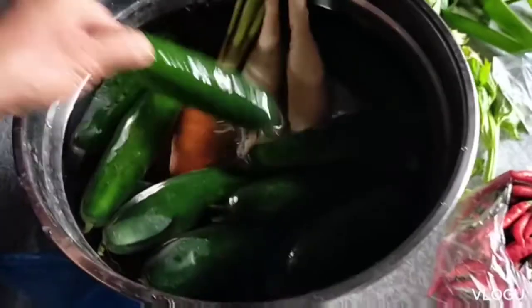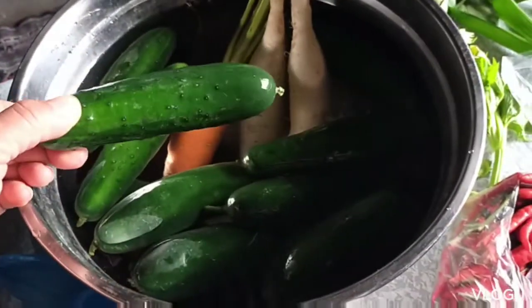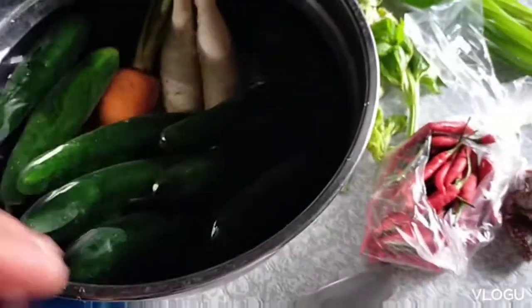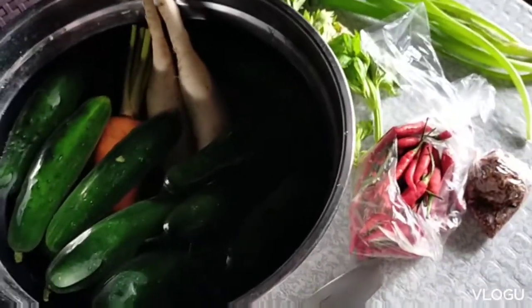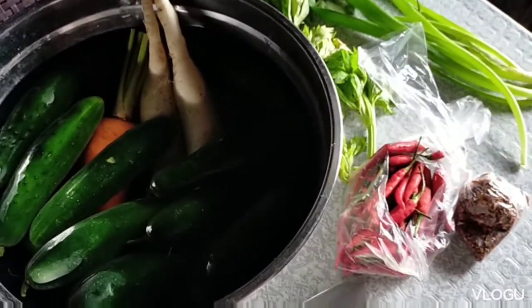So that's what I'll be making later. I'll be making cucumber kimchi. Thanks for watching — you'll see the outcome later. Bye everyone!